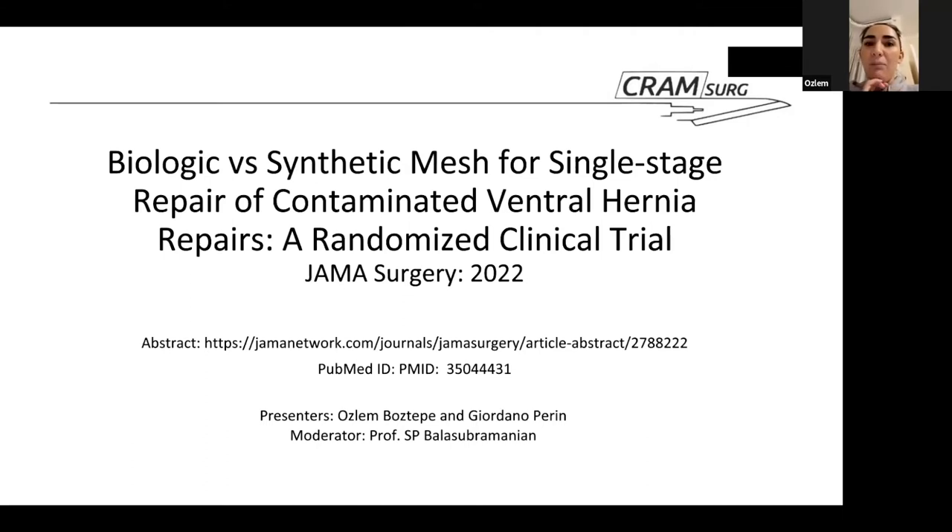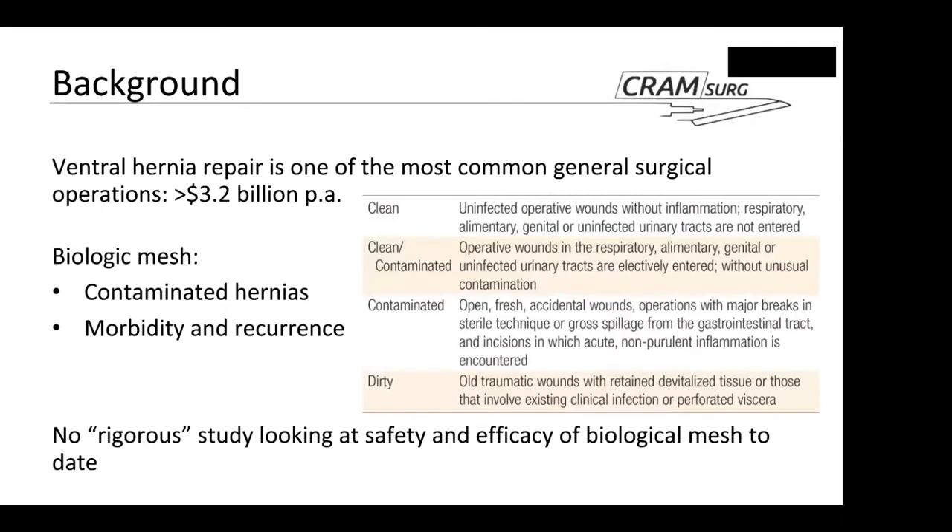My name is Özlam and my colleague is Gio, as you all know. Let's start with a little bit of background. Ventral hernia repair is a very common general surgical procedure in the States, with an estimated cost of $3.2 billion per annum. Biological meshes in the context of ventral hernias have traditionally been considered suitable for contaminated hernias — particularly clean-contaminated and contaminated procedures — and are traditionally considered safer in that context.